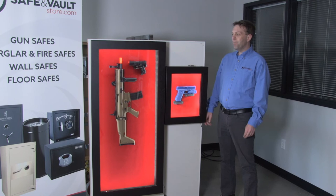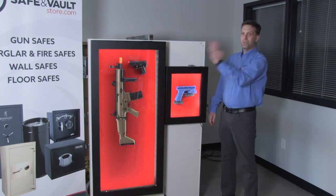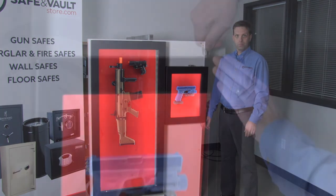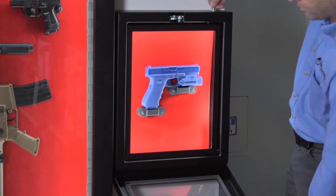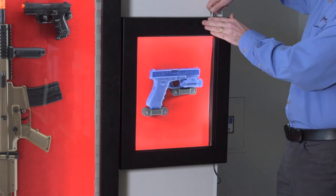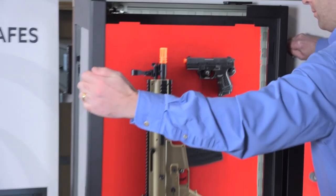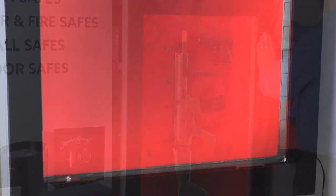Each cabinet can be mounted vertically or horizontally, and it can be mounted directly to the wall or flush mounted depending on how deep your wall is. To open the door, just use the provided keys — it comes with two keys and the door opens and closes easily. It will automatically lock when you shut the door, so make sure you don't leave the keys inside before closing it.